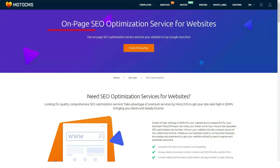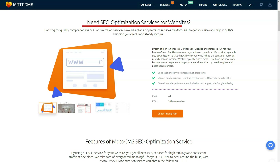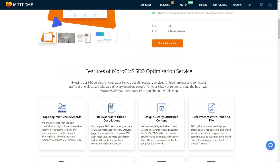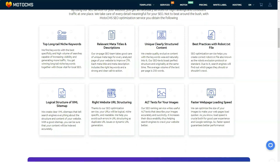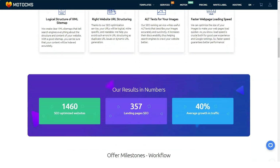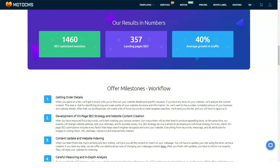E-commerce is not MotoCMS's strongest point, but you have the option to either buy an e-commerce template or use an e-commerce plugin to integrate into your HTML theme. In both options, you can customize features including per-product SEO optimization, customer management, inventory management, product categorization, and brand management. However, you are limited to PayPal and 2Checkout for processing payments.